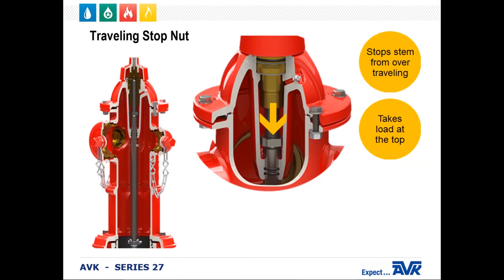The travel stop nut is used to stop the stem from over-traveling when operating the hydrant. The travel stop nut takes all the load at the top so that the main valve and stem are not damaged by having a compression load on them between the top and bottom of the hydrant. It is easily removed by using the enclosed end of our lightweight T-handle wrench in our AVK toolkit.